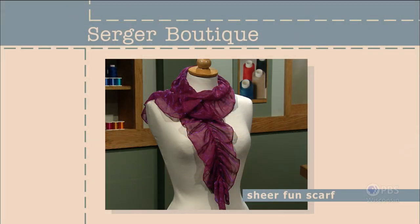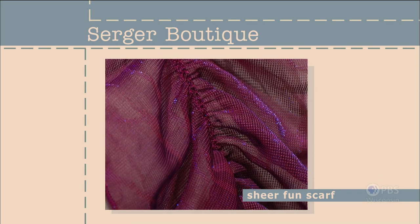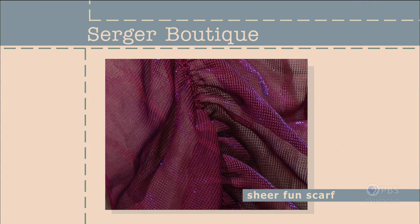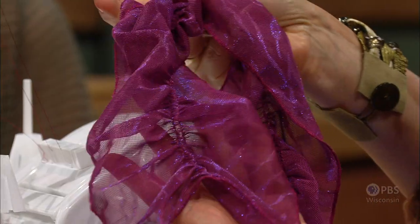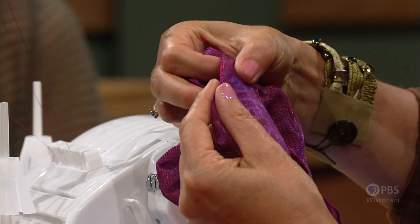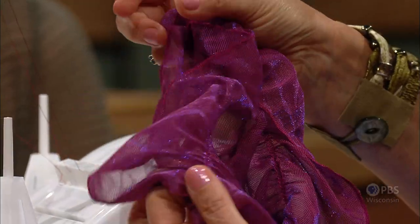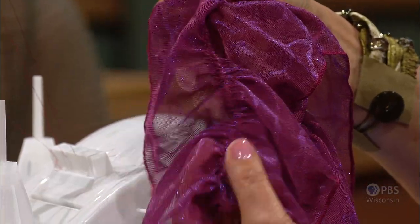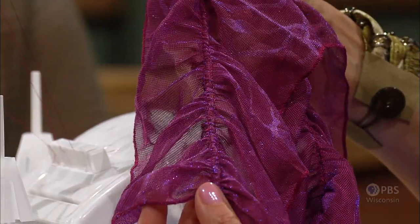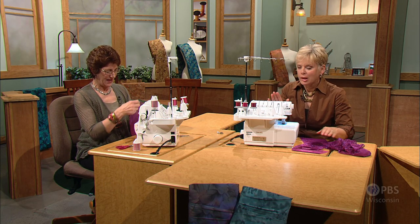Our next serger boutique project adds a touch of glamour to your wardrobe with only minutes at your serger. It's a sheer, fun scarf where a rolled edge and cover stitch team up for sleek results. We'll take a close-up look at this scarf — you saw it draped on our dress form. The rolled edge finishes all four edges, and then this cover stitch — this boutique-style stitch of the serger — will gather and stitch down the center in one step. I'll take the easy part, and that is the rolled edge. Both of them are easy, by the way.